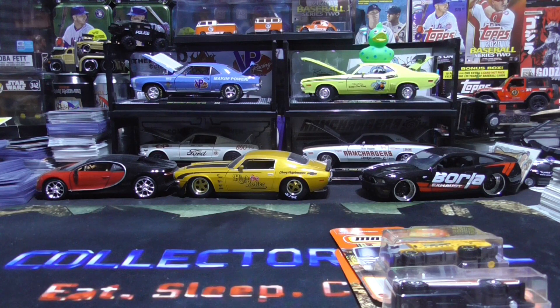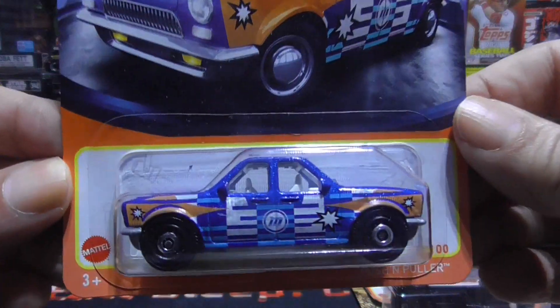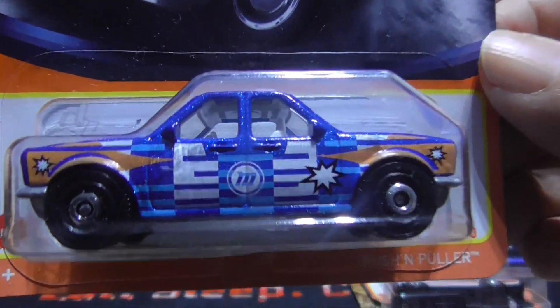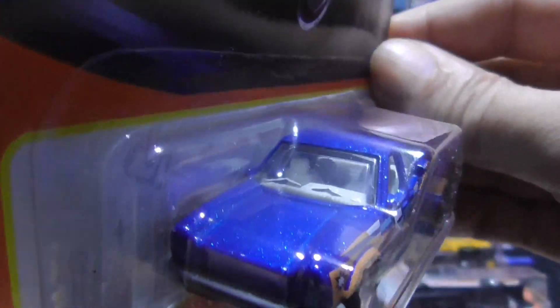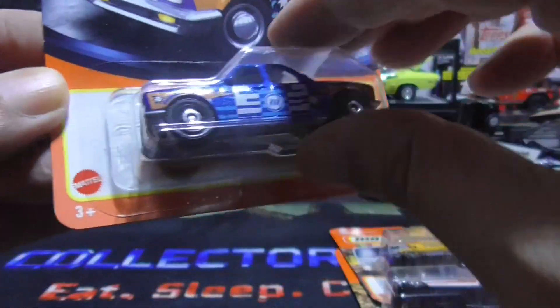This is called a push and puller. The front looks like the back and the back looks like the front. I guess you could drive either way. There's a steering wheel — I just noticed there's a steering wheel on both sides of the car. Push and puller, all righty then.